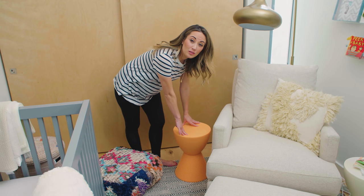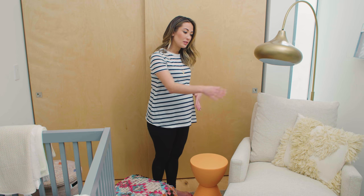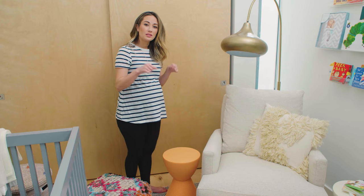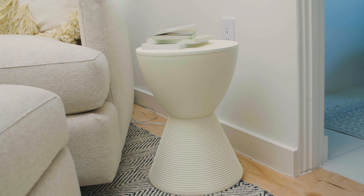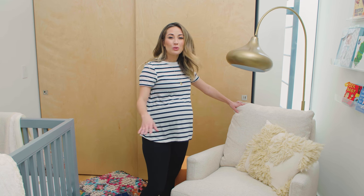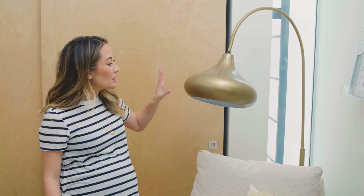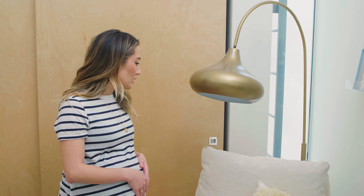I got these little stools — they're Philippe Starck for Kartell, the Prince Aja stool side table. Some people use these outside, but I liked them for inside because they come in these really nice pastel colors and you can actually open them up. They're hollow and kind of a plastic material, and you can store stuff inside them. Over here we got a little white one too. This is the glider that we got — I absolutely love this, super comfy. I think it's going to be a great place to spend time with the baby. I got this lamp from Overstock.com — just a cute lamp that'll give us some light and be a good place to read and breastfeed.